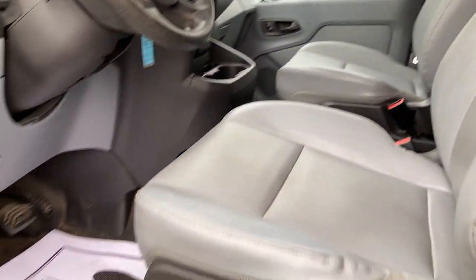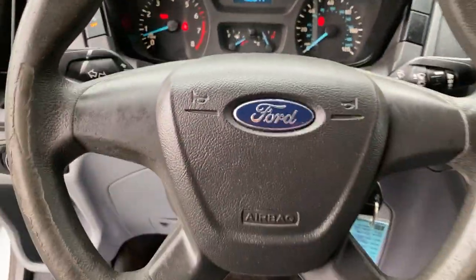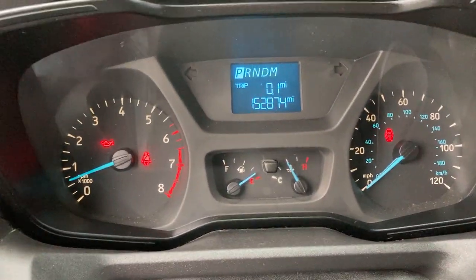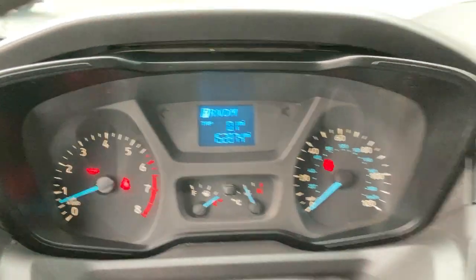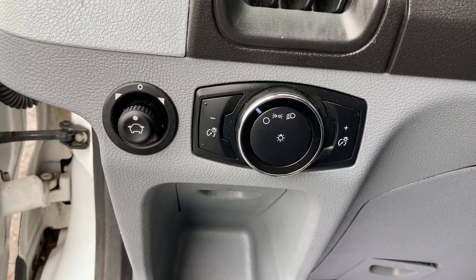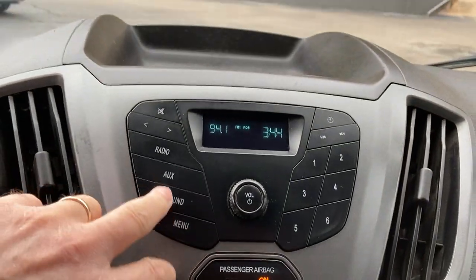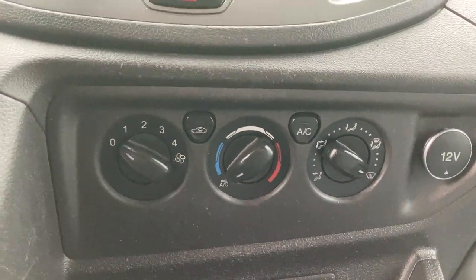The interior is a medium gray color. You do have a step up to get in. I'll pull the camera back so you can see the instrument cluster. As of the time of this video, the mileage reads 152,874 miles. Your outside lights are right there, and your gear shift is right on the column. This is your radio and auxiliary sound.